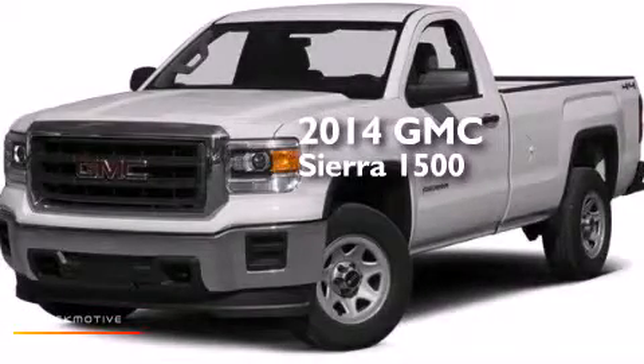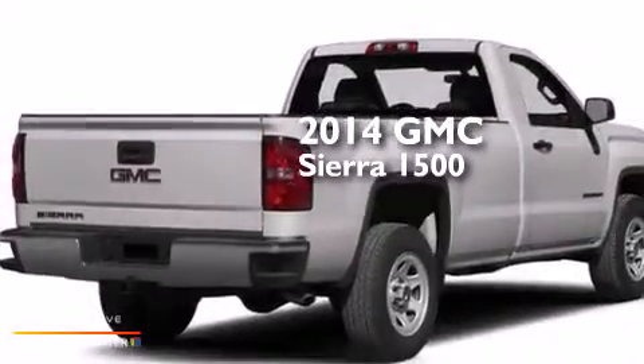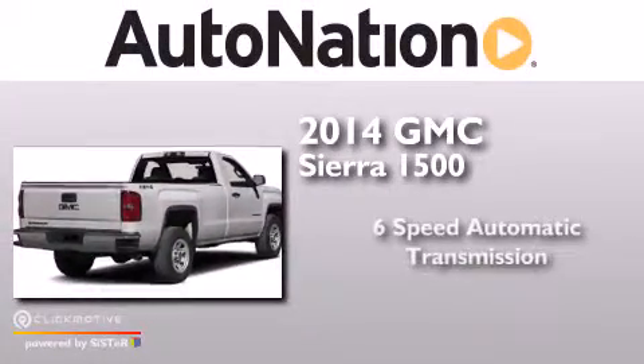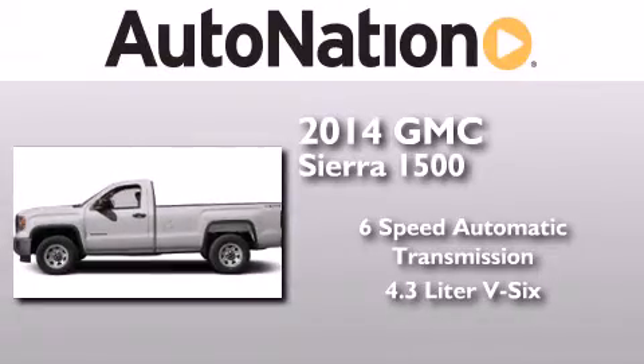This is a brand new 2014 GMC Sierra 1500. This truck has a six-speed automatic transmission and a 4.3 liter V6.